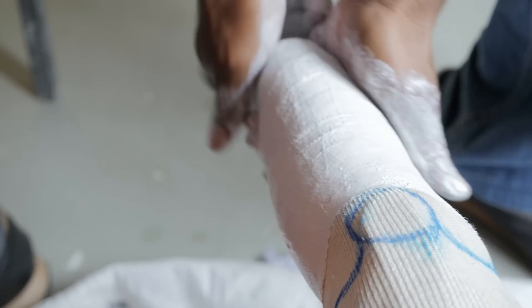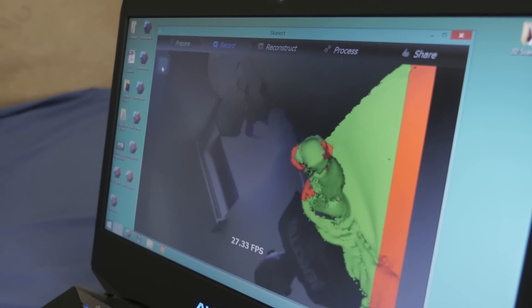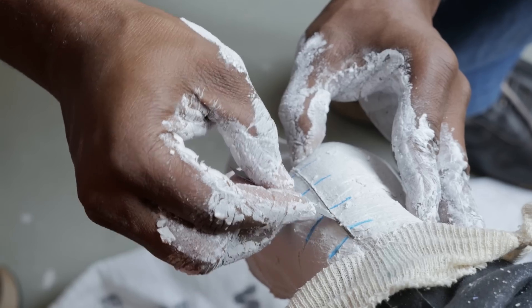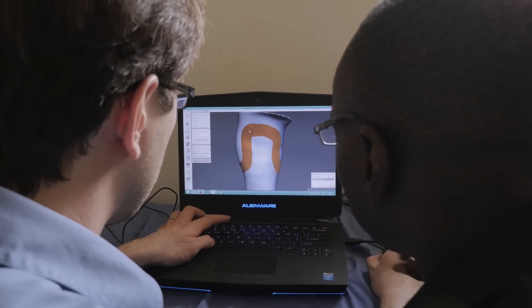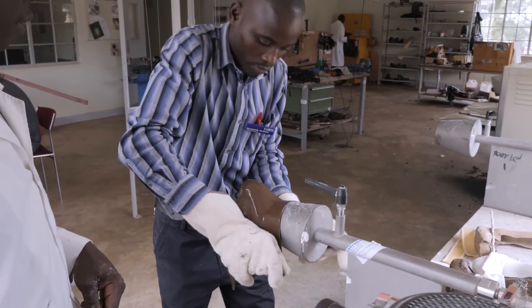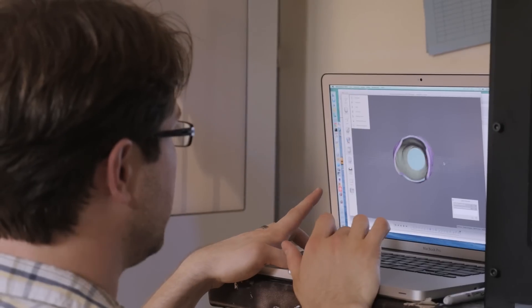Instead of plaster casting, we use a 3D scanner to capture the external shape of the residual limb. Instead of rectifying that shape by adding or subtracting plaster, we use 3D modeling software to add or subtract those materials. And instead of wrapping it in polypropylene in the physical world, we do something very similar in the digital context — wrapping that shape to create a socket model, which we then print on a 3D printer.